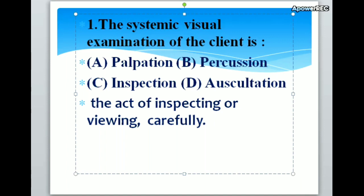First question: the systematic visual examination of the client is A. Palpation, B. Percussion, C. Inspection, D. Oscillation. Correct answer is C. Inspection. The systematic visual examination of the client is inspection. Inspection is the act of inspecting or viewing carefully.